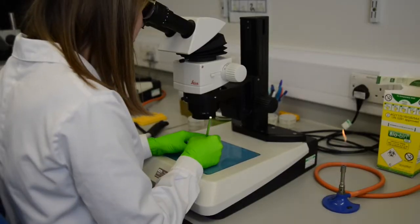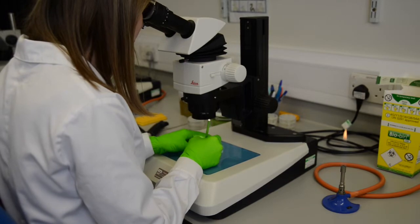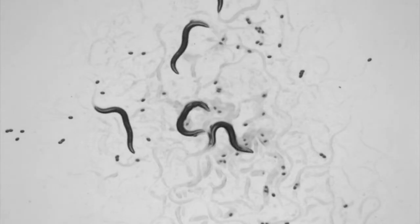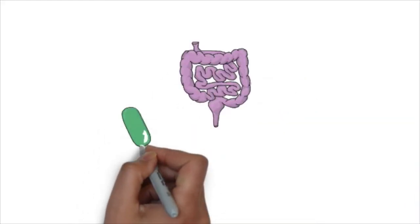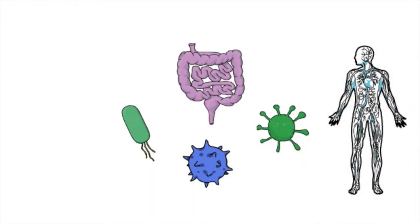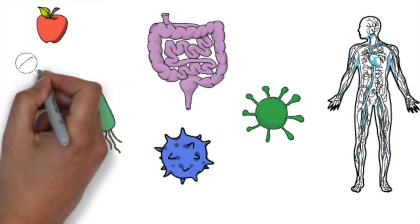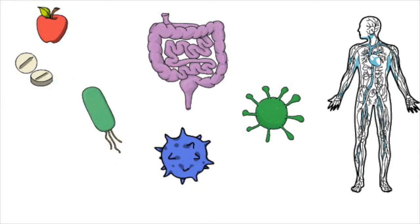In our lab we study the complex interactions between microbes, hosts, and pharmacological compounds like drugs that we take for treating disease, and we try to understand how one impacts the other and how that regulates physiology. The gut is home to a vast number of microbes known as the microbiome, and they regulate most aspects of human physiology in health and disease. These microbial communities are directly influenced by many lifestyle factors, particularly diet and medication, which ultimately affect microbial function and consequently the health of the host.